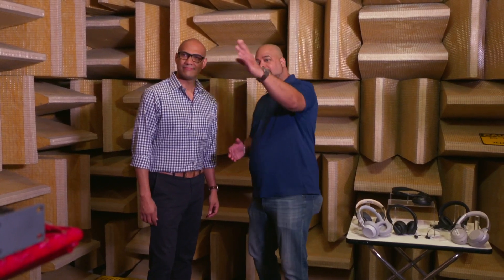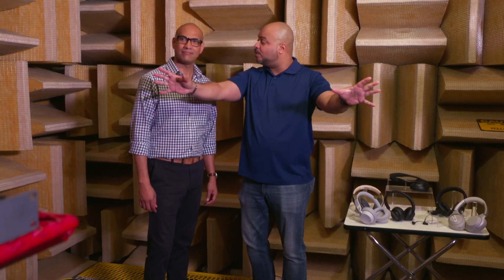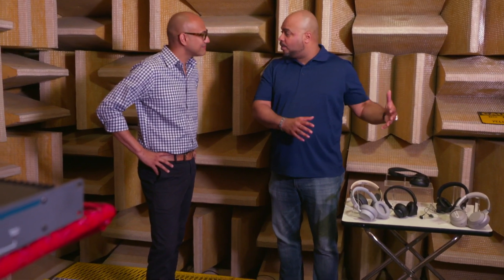From this position, we're eight feet away from a speaker that generates a broad spectrum of noise that represents the range of human hearing. All of these headphones perform the same function, which is to cancel noise. But they do it in two ways, which is passively and actively.